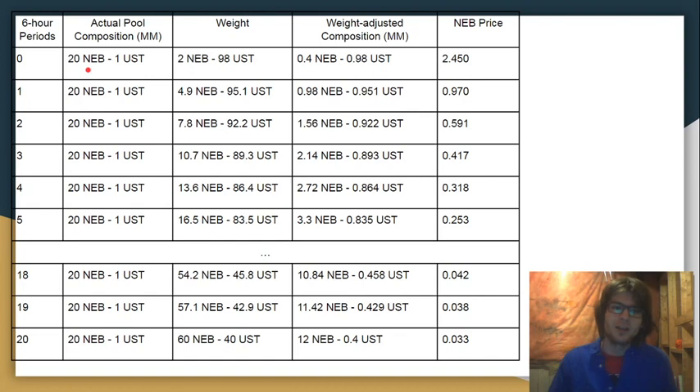Assuming that nobody interacts with the pool, the composition is going to stay at 20 million NEB to 1 million UST. The composition stays the same, but the weight is going to be changing, and that is going to change the price. The weight of NEB is going to be going up by 2.9 points every 6 hours, and the weight of UST is going to be going down by 2.9 points every 6 hours, because it's a zero-sum game. As the weight of NEB increases, the value of NEB in the pool is going to be increasing. Because the weight starts very low — which suppresses the value of NEB — and the UST weight starts very high, which amplifies the value of UST.